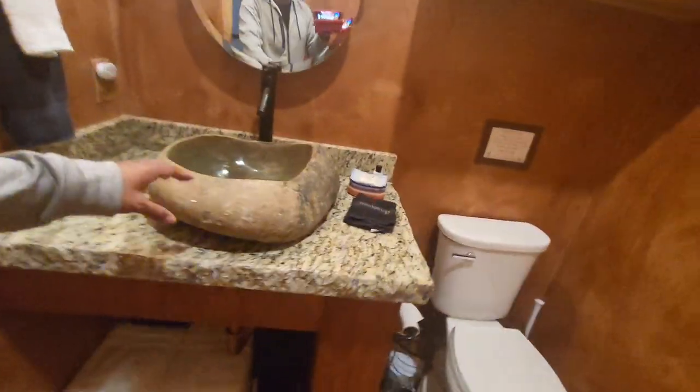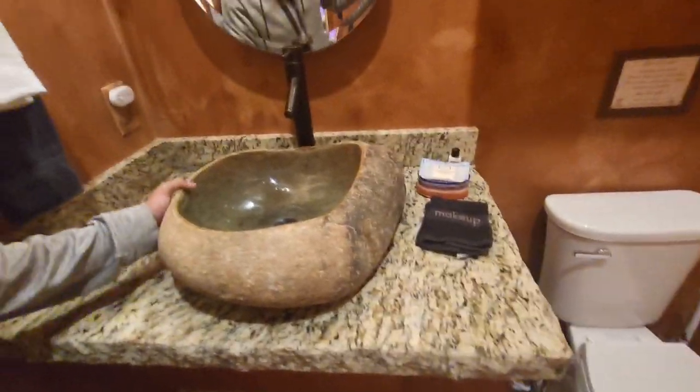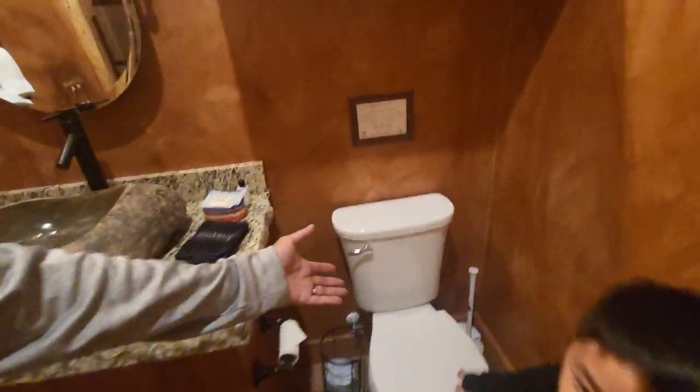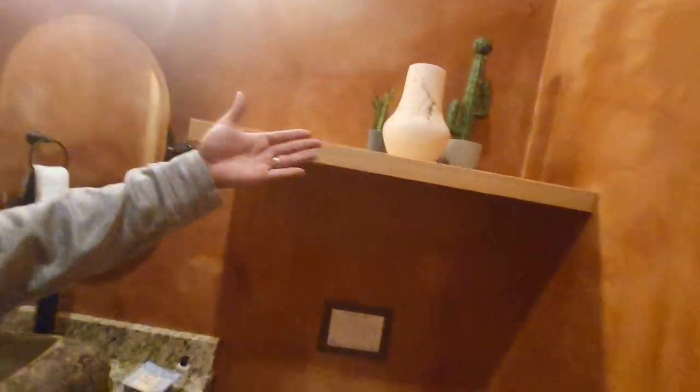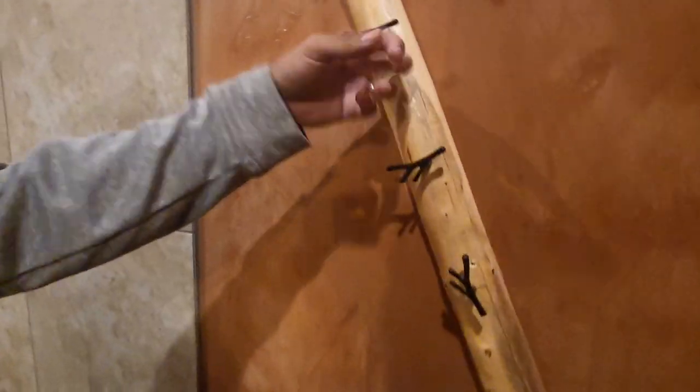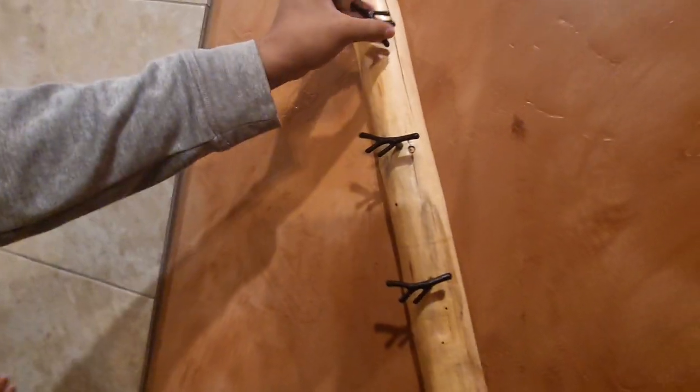Look at our sink — isn't this amazing? I think it's made of real rock. Yeah, they carved this big rock to make it into your sink here in the bathroom. Amazing! There's a toilet, and look — we got a cactus plant. So if you're doing your business here and that plant falls on your head, kind of hurts.